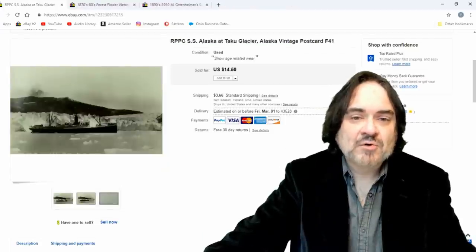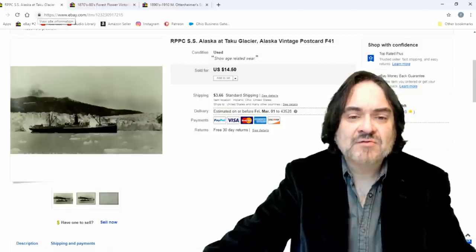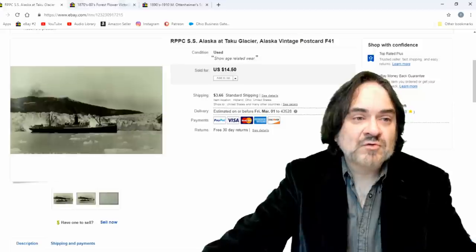Next one: another postcard, $14.50. This one sold straight out at that price — no offer needed. It's a real picture postcard of the SSS Alaska. Interesting postcard either way.